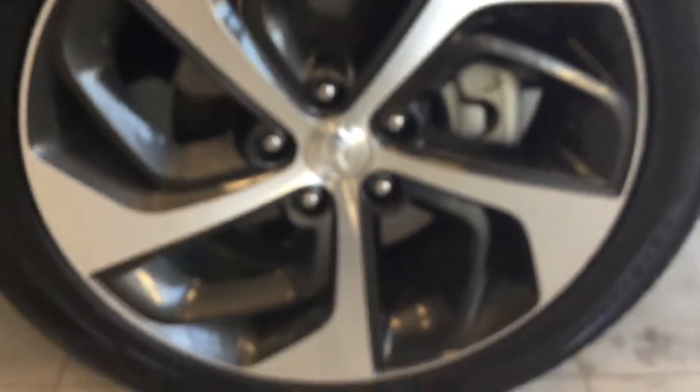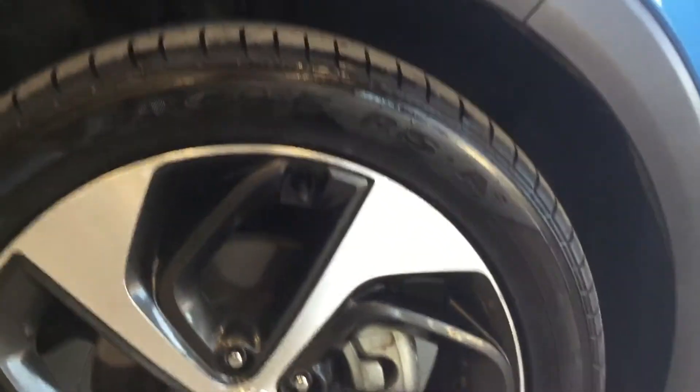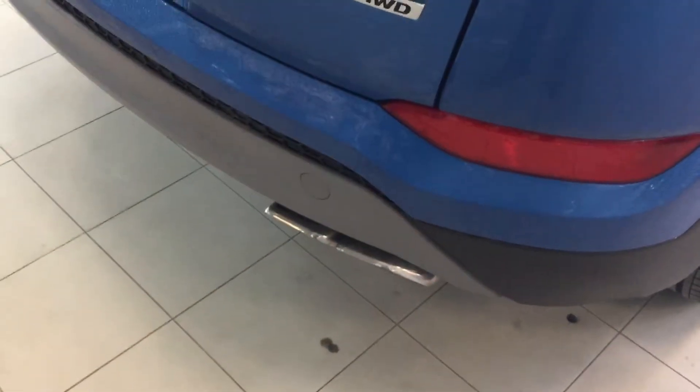Really nice 19-inch alloy wheels on this one, with plenty of grip left on the all-season tires as well. It's a 1.6 turbo all-wheel drive SE. You've got your dual-tip exhaust on it.